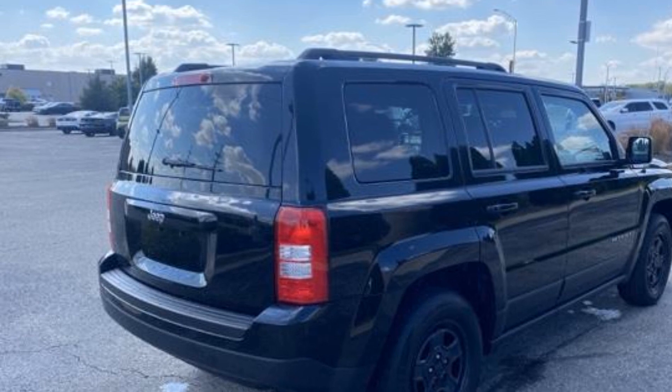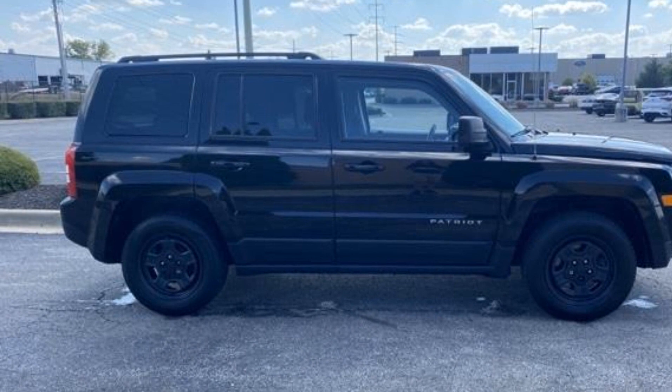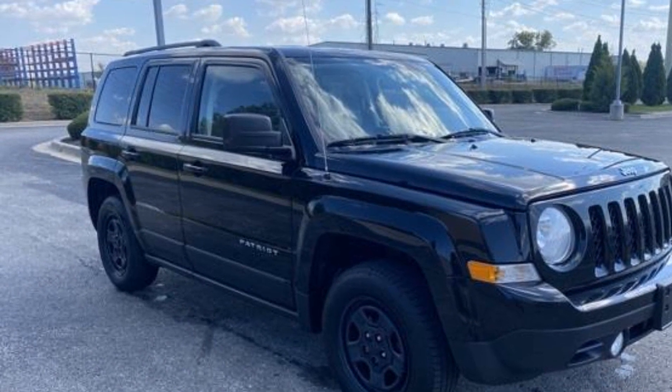Additional features include an MP3 player, tire pressure monitor, fog lights, AM FM radio, CD player, rear window defogger, power steering, driver vanity mirror, passenger vanity mirror, and front reading light.